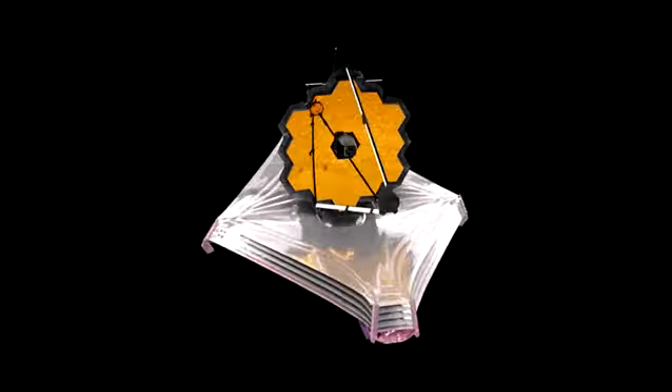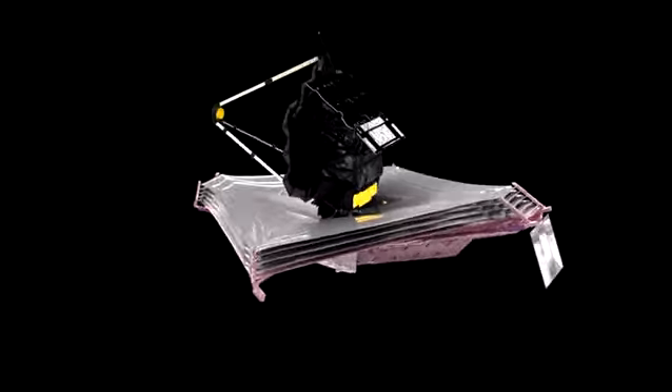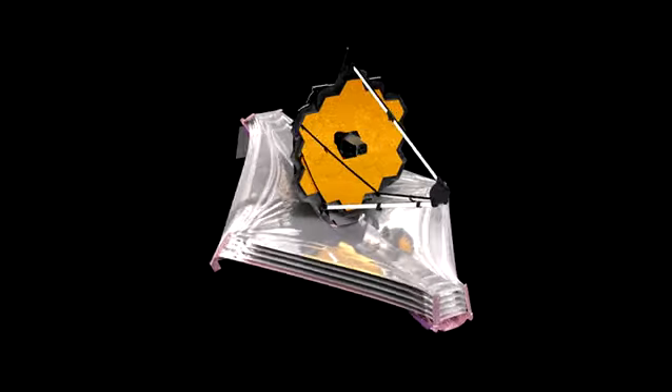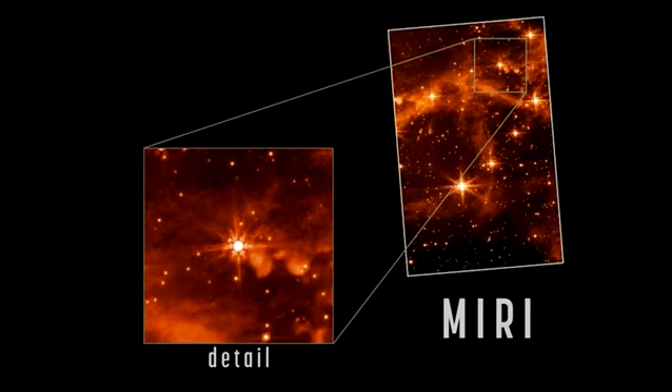All four science instruments on NASA's James Webb Space Telescope have achieved perfect alignment in advance of the telescope's official debut this summer. To illustrate the telescope's readiness, NASA shared a teaser image taken by Webb's mid-infrared instrument, or MIRI.